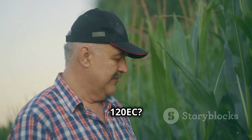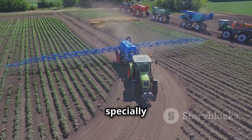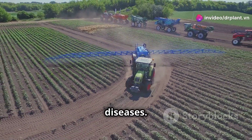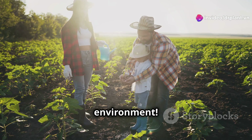What is Karinagold 120 EC? It's a pesticide with modern technology, specially designed to protect your crops from dangerous pests and diseases. This product is especially safe for both users and the environment.